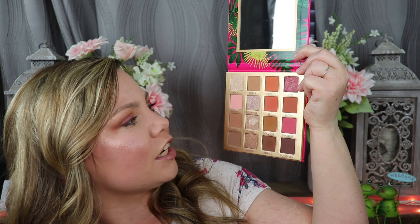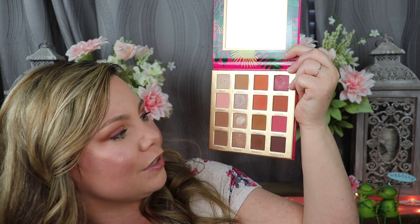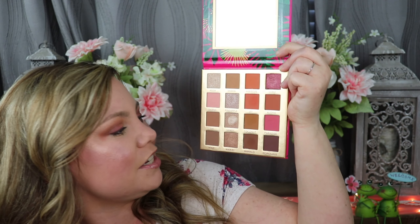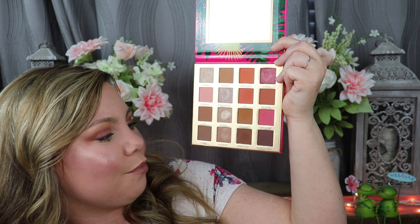I'm actually wearing this on my eyes today so it gives you a nice beautiful look — you can go with browns, a pop of pink, and there are some gorgeous shimmers. The names are adorable with a Hawaiian theme: Hula, Shaka, Hibiscus, Luau, Ohana, Pineapple, Lei, Aloha, Tiki, Sandy, Coconut, Paradise, Maui, Waikiki, Mahalo, and Honolulu. BH Cosmetics eyeshadow palettes are so blendable, so pigmented, and super affordable.